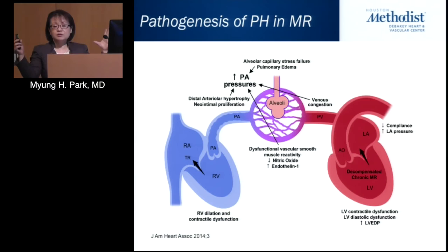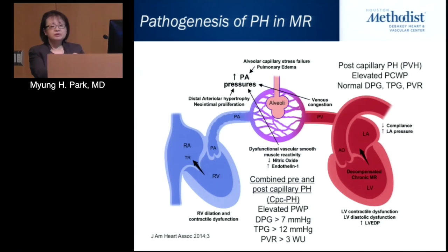In mitral regurgitation, chronic venous congestion offsets the alveolar capillary plexus and causes stress failure. In acute settings this reverses, but chronically over many years it induces increased pulmonary pressures that cause structural and functional changes in the endothelium — including imbalance of mediators such as nitric oxide — propagating further remodeling of the pulmonary vascular tree. Ideally, mitral regurgitation should be recognized early and referred for surgery before combined pre- and post-capillary pulmonary hypertension develops.